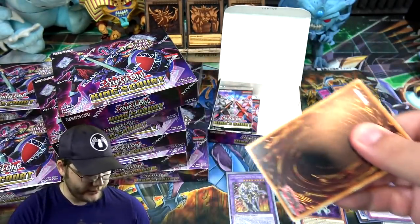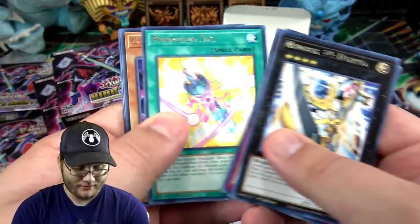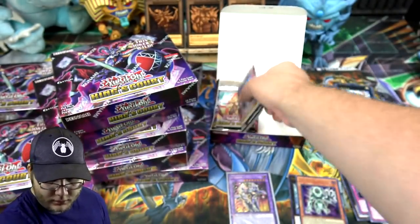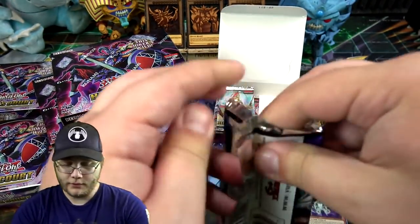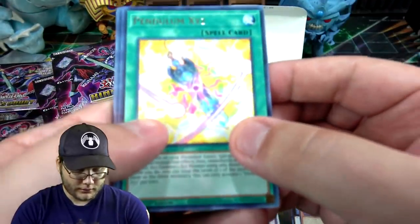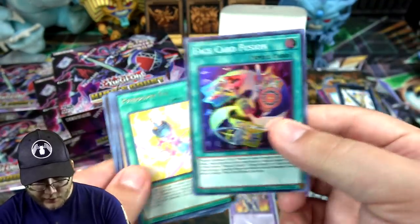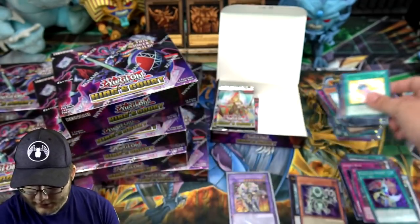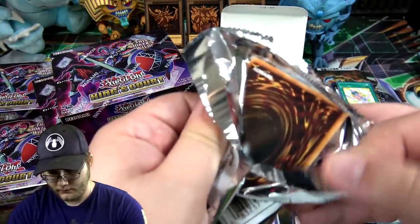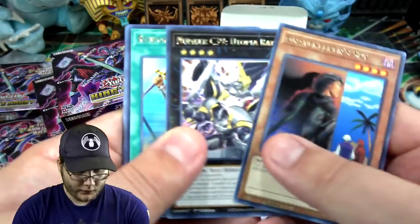Believe it or not, the new cards for Jack's Knight, Queen's Knight, and King's Knight are actually really good, and you can use the god cards with them. The deck I'm using does use Slifer and the Winged Dragon of Ra. We got Face Card Fusion — I don't like the artwork of that card.